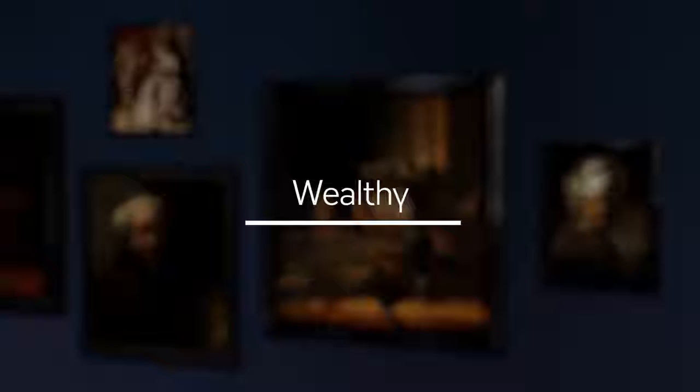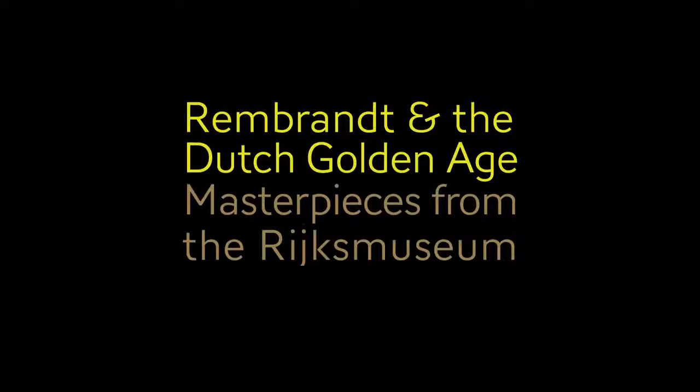And then there's Rembrandt, who was good at everything. So there it is: a wealthy, Protestant, independent people who loved pictures — the magic combination for a golden age of art.